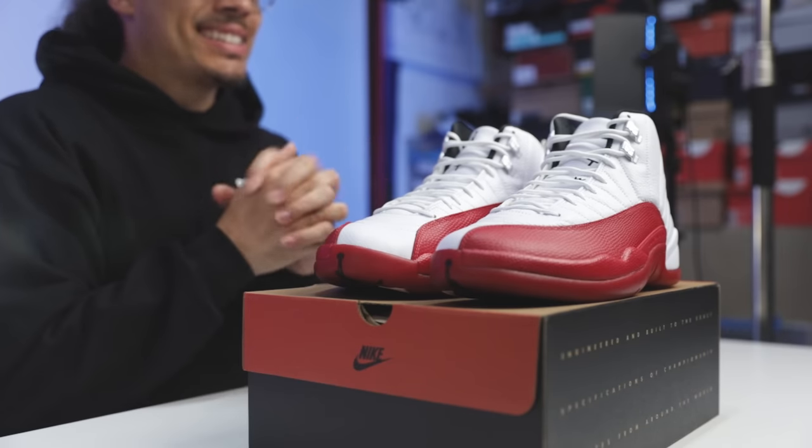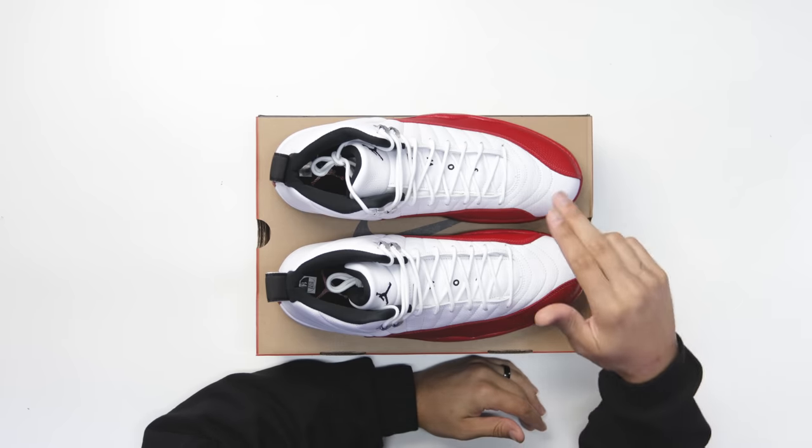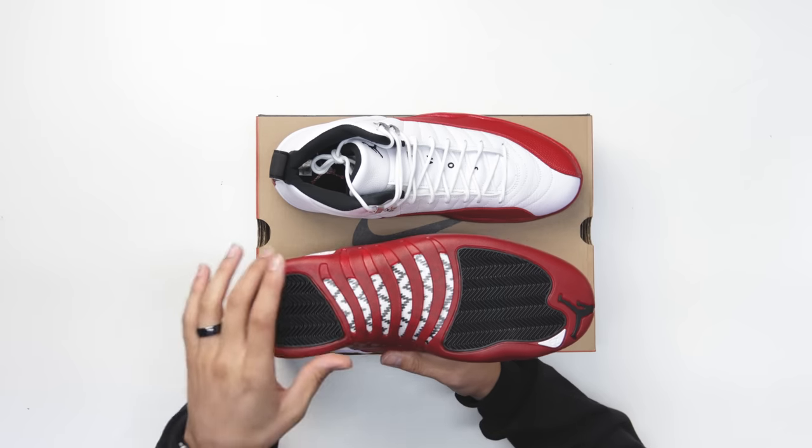First impression looking at these — let me feel them first. Honestly, these are pretty solid. On this channel I love breaking down all the styles, cuts, and details, giving you guys all the in-depth looks. We always start with the bottom and work our way up.